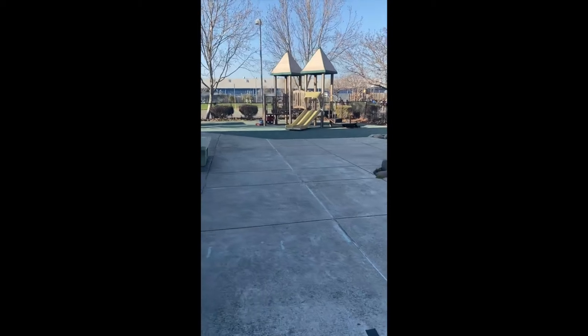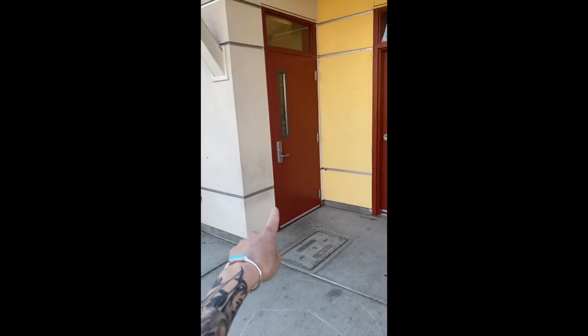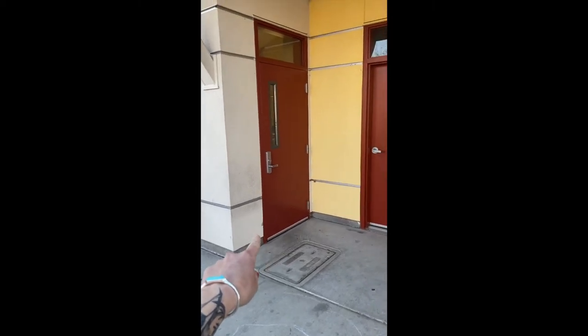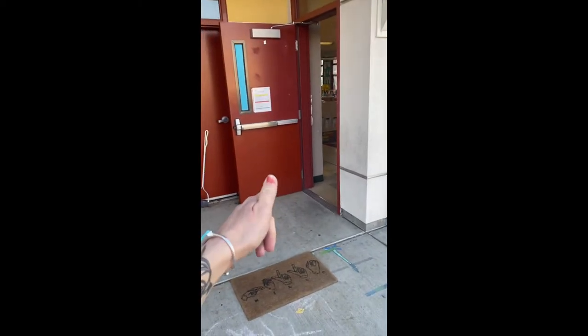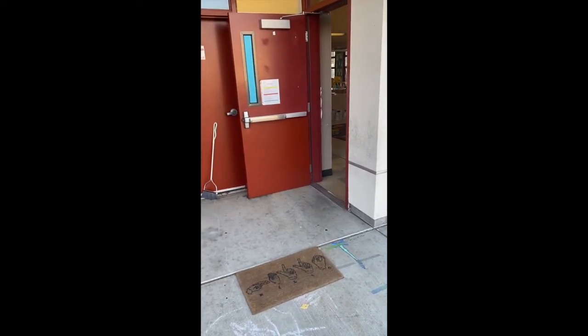So once school starts, we blow the whistle. Students line up outside of our classroom. This is Miss Lopez's classroom — she is the bilingual teacher and I teach sheltered English instruction, so it's an inclusion classroom.